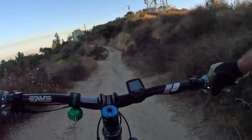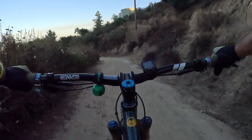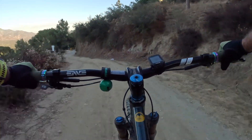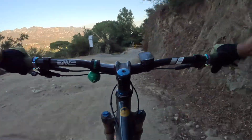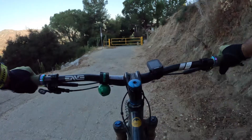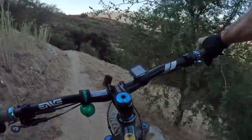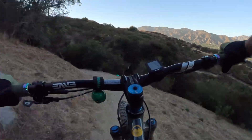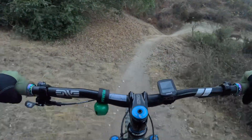So this trail that I'm about to enter is called Sierra Negro — the dark circle, or black circle — and this is where it starts.